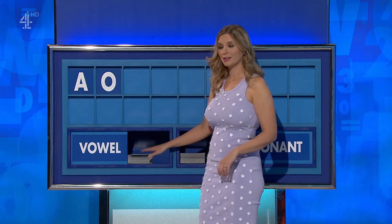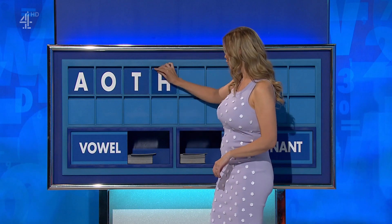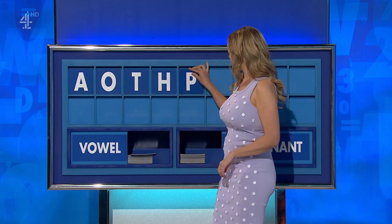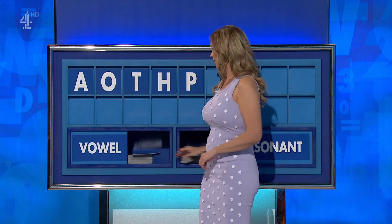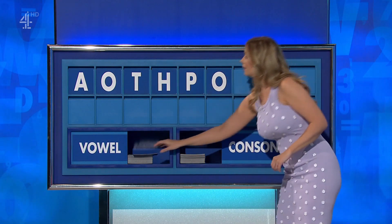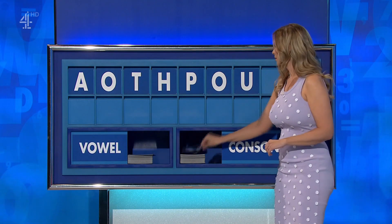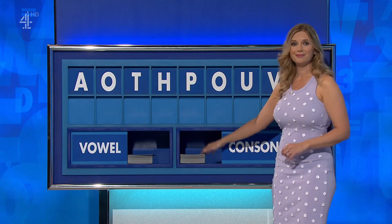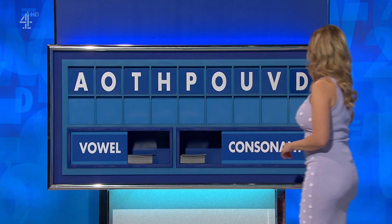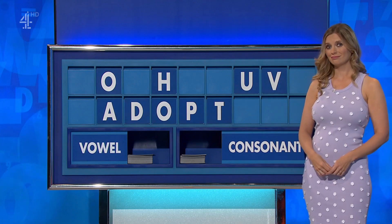And a consonant: T. Another consonant: H. And another: P. And a vowel: O. And another vowel: U. And a consonant: V. And a final consonant — a final D. Photos — another one. Thank you, Paul.